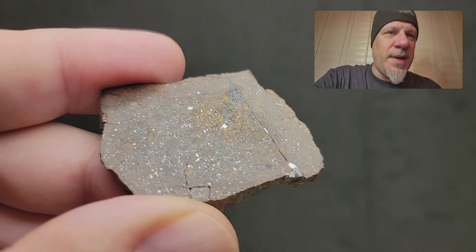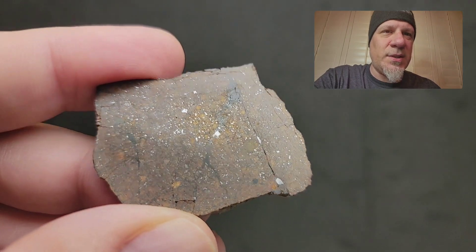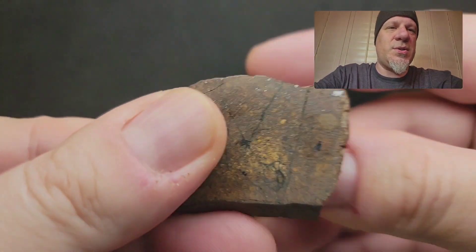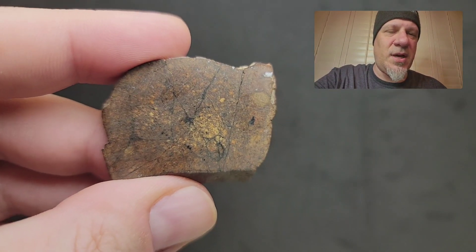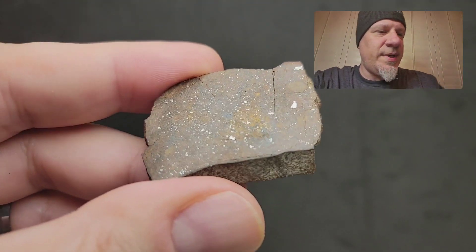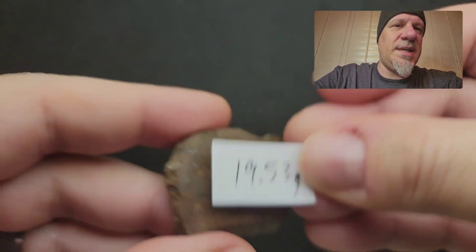Really nice metal and a beautiful cut and polish on this from Chris Monk at Rocks on the Ground. That melt is gorgeous. This one shows a high amount of shock veins and shock features, but still some beautiful chondrules. This is your 19.53 gram shocked slice for $60.